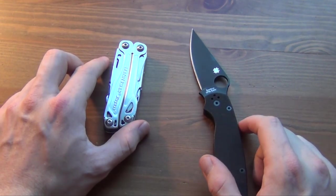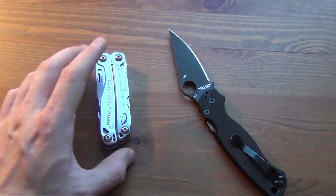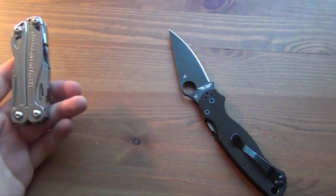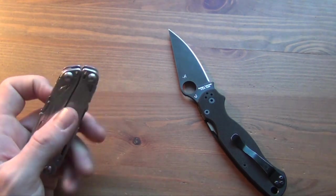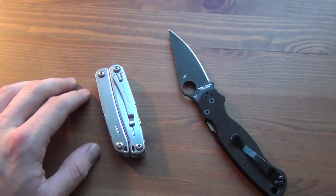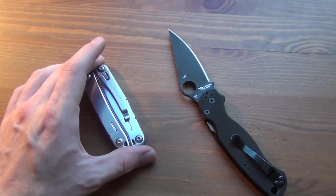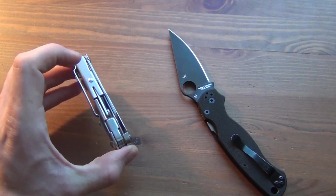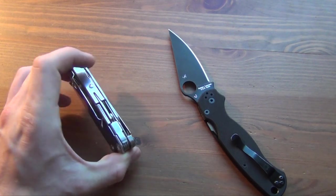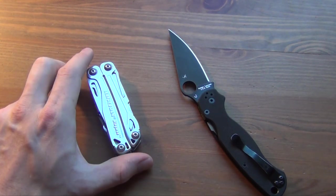If I have to state a preference, I would prefer a folding knife — I just like them better, find them easier and more pleasurable to carry. But there are clearly situations where nothing can replace a multi-tool. If you haven't seen Survivorman, he pretty much always has a multi-tool with him, and that's actually how I first learned about multi-tools. Even though I don't use one all the time, there are situations where it's appropriate.